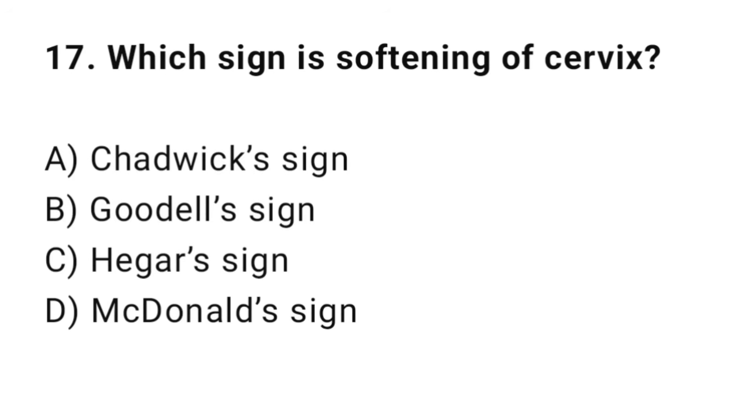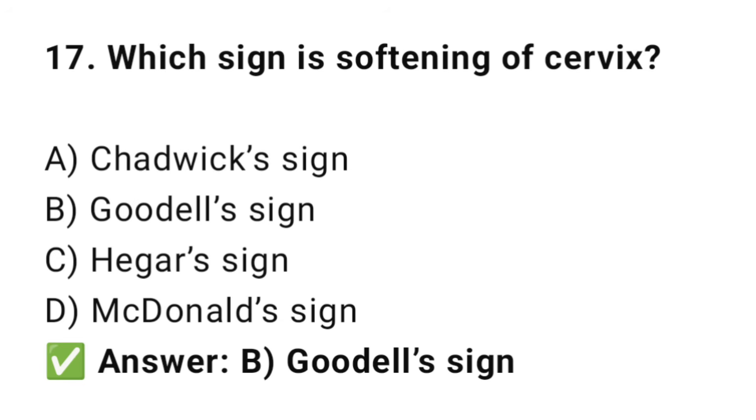Question No. 17: Which sign is softening of the cervix? The right answer is B: Goodell's sign. Goodell's sign is the softening of the cervix.